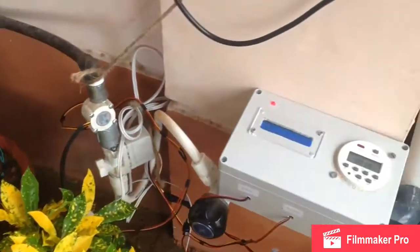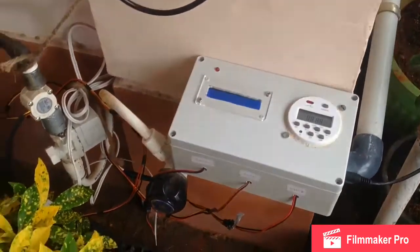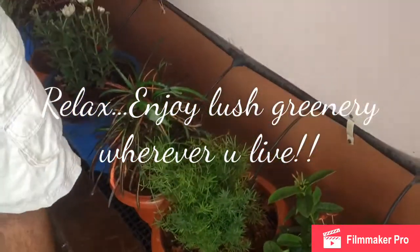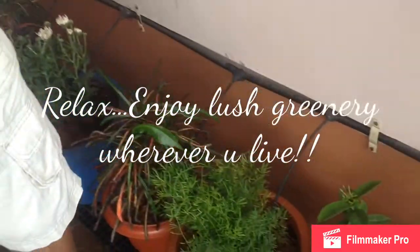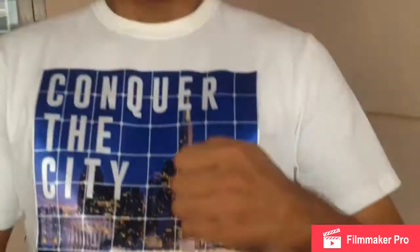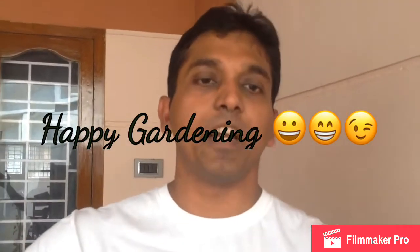Fundamentally, what this means is this device allows you to sit back, relax, enjoy, and talk to your plants — see them blossoming without getting concerned about watering. Let's celebrate greenery. Happy gardening.